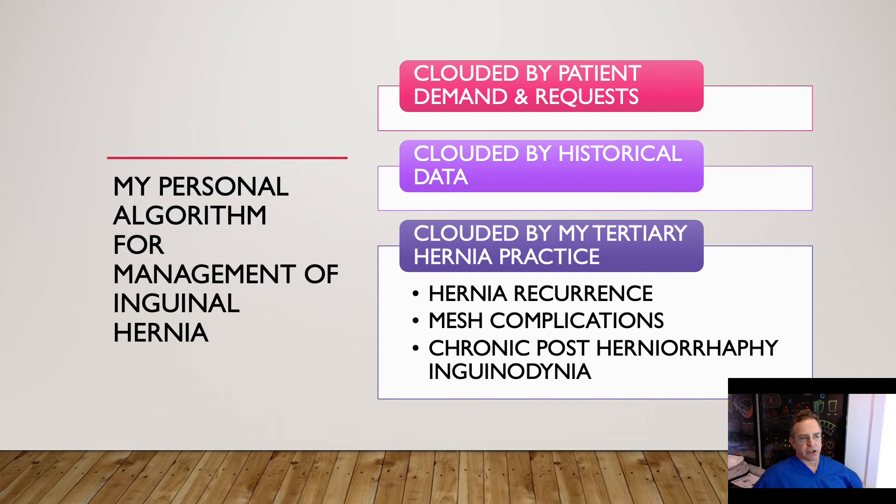My personal algorithm or decision tree for management of inguinal hernia is clouded by many of these issues — clouded by the patient's demands and requests, by historical data, meaning history of papers written in our journals from previous times when we didn't have options like better lighting, better communication, the internet, and of course the robot. The third problem that really clouds my decision-making is my tertiary hernia practice, where I see a lot of hernia recurrences, a lot of mesh complications, and a lot of unhappy people from chronic groin pain or other problems.